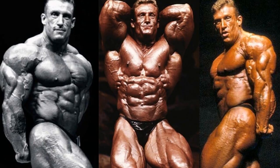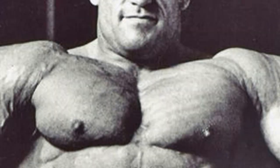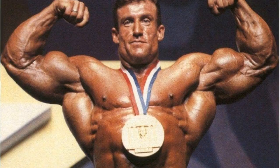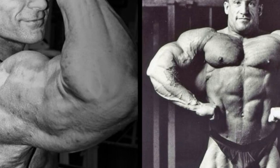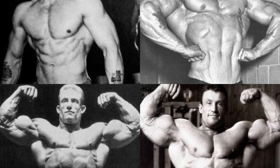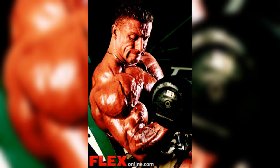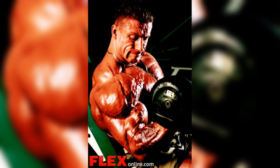Dorian's biceps workout is simple but incredibly effective. It consists of four exercises: barbell curls, dumbbell curls, preacher curls, and hammer curls. Dorian performs each exercise for three sets of 12 to 15 reps with a heavy weight. This workout is brutal, but it gets results. After just a few weeks of following Dorian's biceps workout, your arms will begin to grow larger and stronger, and you will develop a shredded, muscular physique.